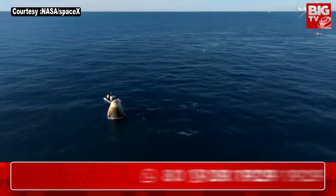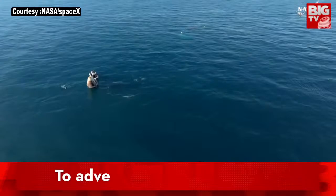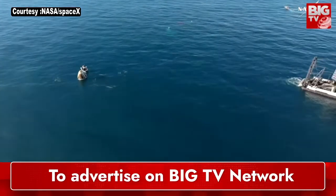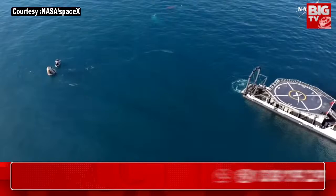Pacific time off the coast of Tallahassee, Florida, the recovery personnel are continuing to step through procedures to hoist Dragon onto the recovery vessel Megan, which is now coming into view.